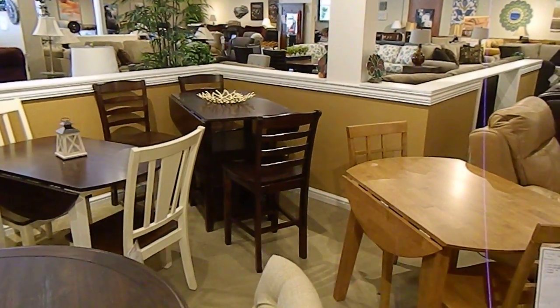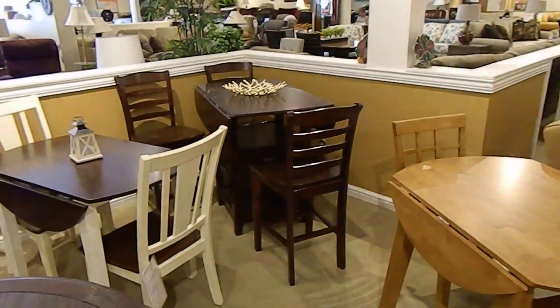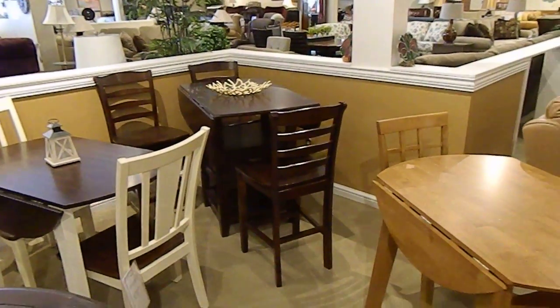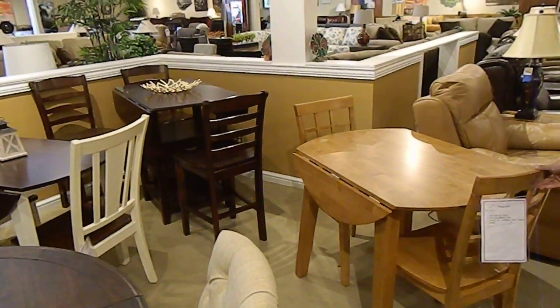This is Elaine again from Laney's Furniture, and I wanted to point out our smaller dining tables, which are very good for apartments and senior living.